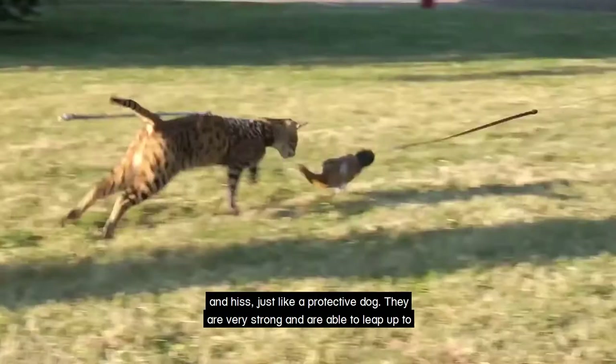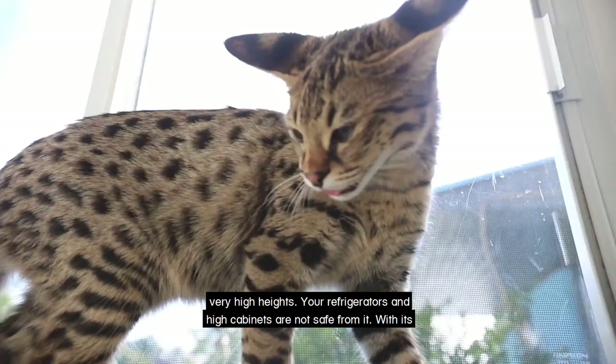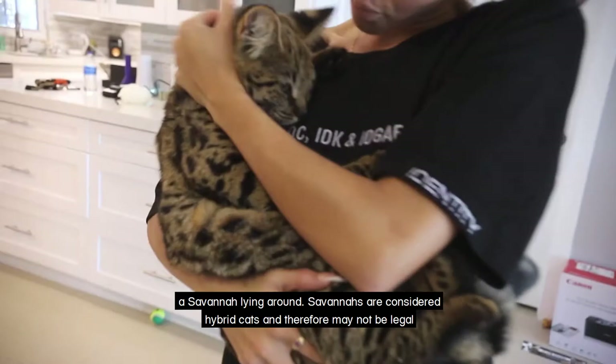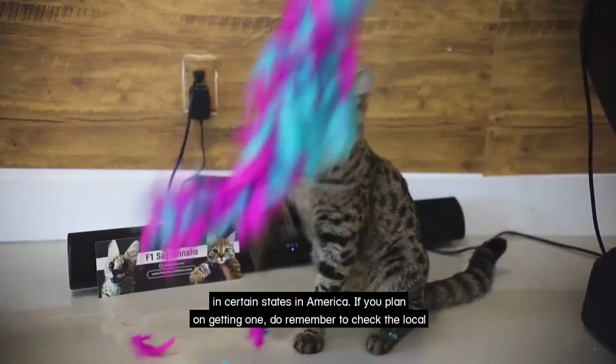Savannahs who encounter unfamiliar guests will tend to snarl and hiss just like a protective dog. They are very strong and are able to leap up to very high heights — your refrigerator and high cabinet are not safe from them. With this athletic ability comes a high level of daily exercise requirement; you will hardly see a Savannah lying around. Savannahs are considered hybrid cats and therefore may not be legal in certain states in America. If you plan on getting one, do remember to check on the local laws that govern your state before making the decision.